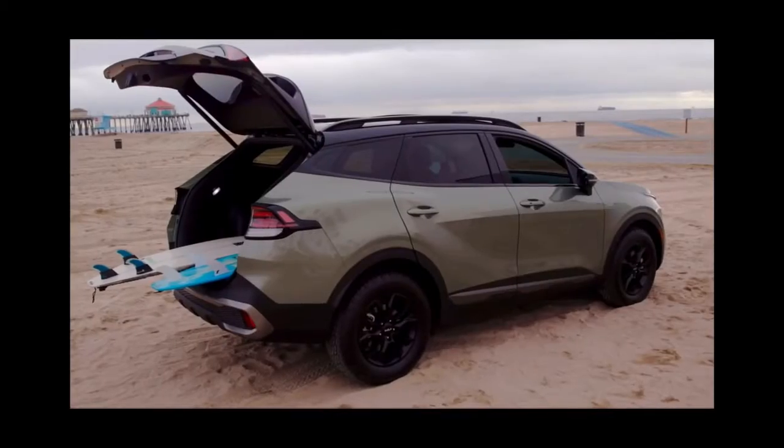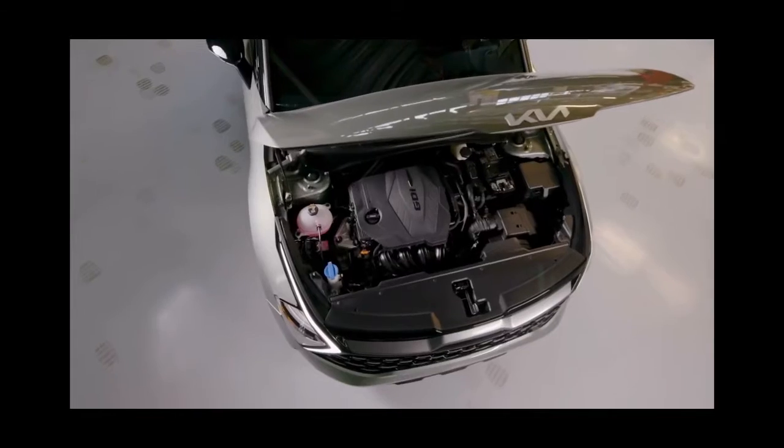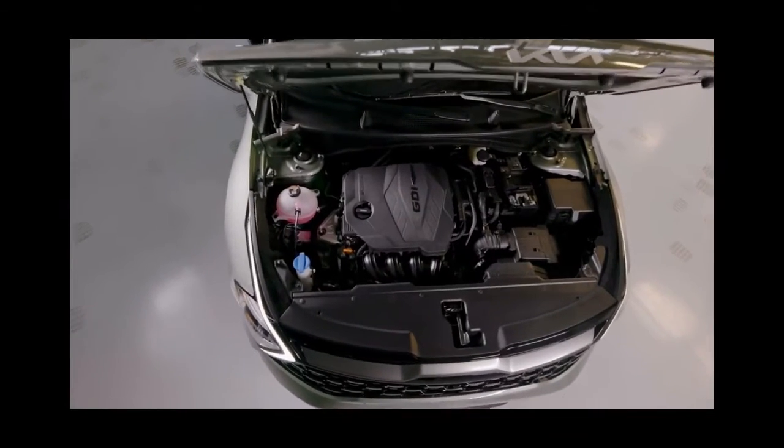It's larger, more capable, more powerful, more fuel efficient, and gas models will be assembled in the U.S. for the first time ever.